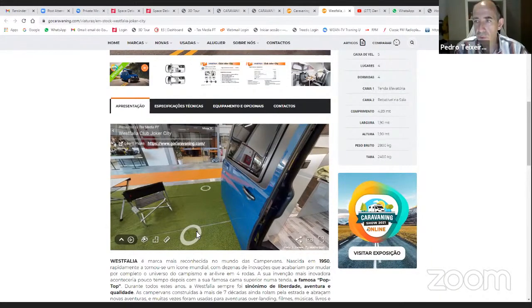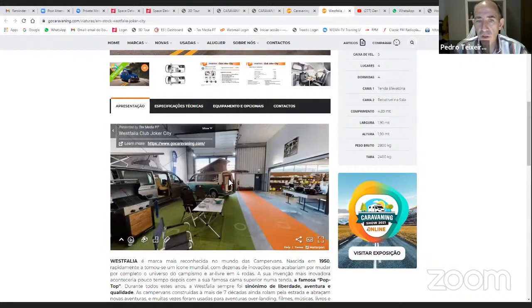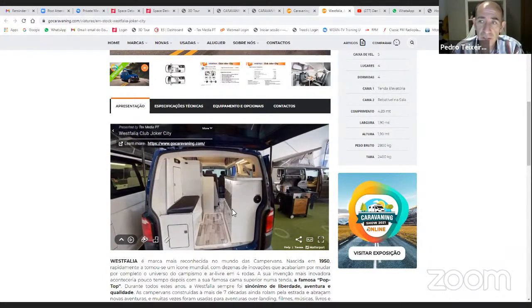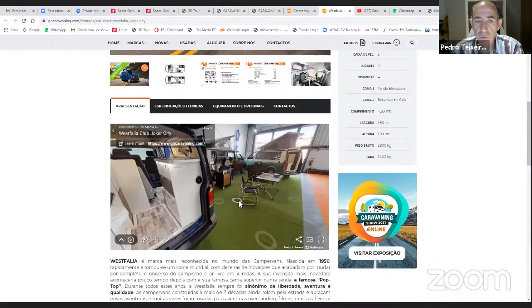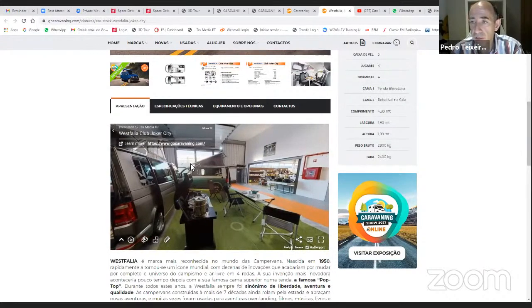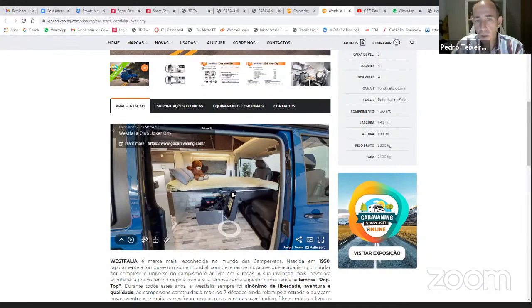Another issue was working late into the night: because this is 360 scanning, if there's a window and you scan at night, that window will appear completely dark. So I had to delete all scans done at night and make sure the shots near windows were done during the day — even if that meant setting the camera up from the night before and completing the scan the next morning.